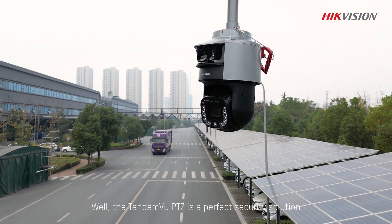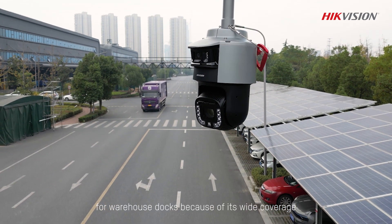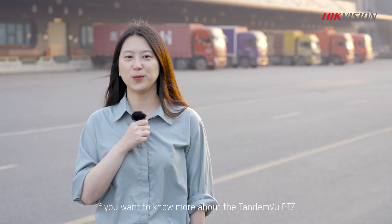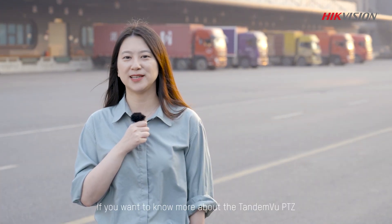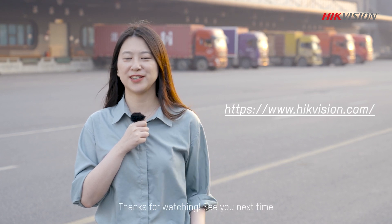The Tandemview PTZ is a perfect security solution for warehouse docks because of its wide coverage and 24/7 excellent imagery. If you want to know more about the Tandemview PTZ, please visit HackVision.com. Thanks for watching. See you next time.